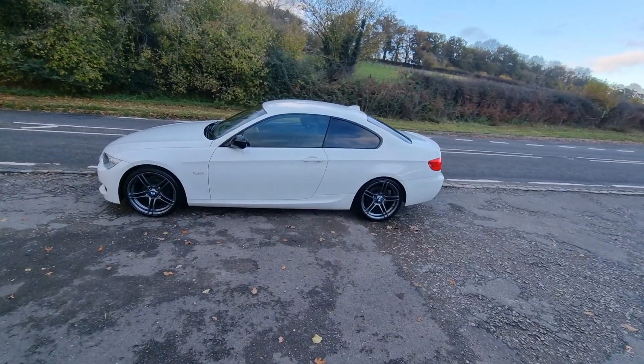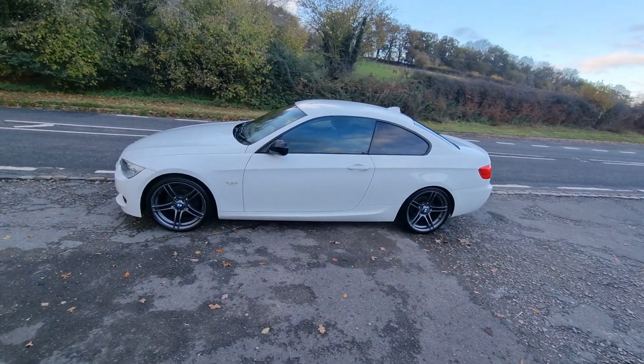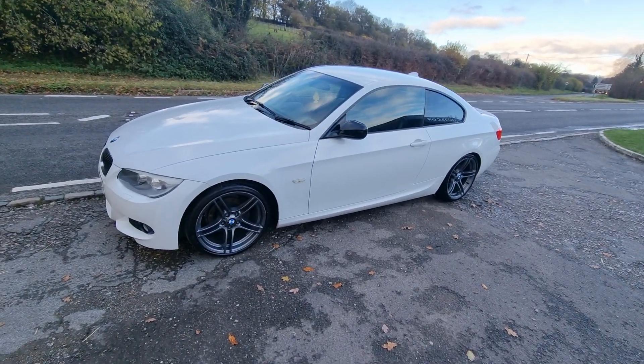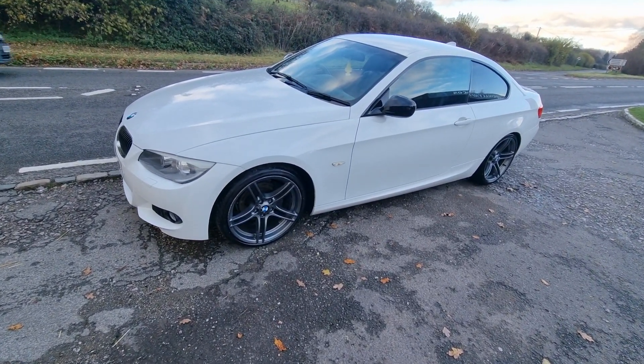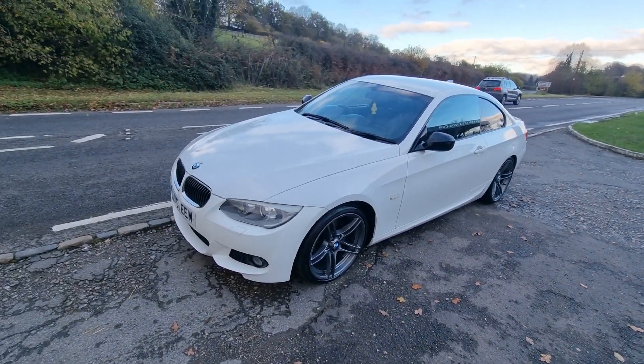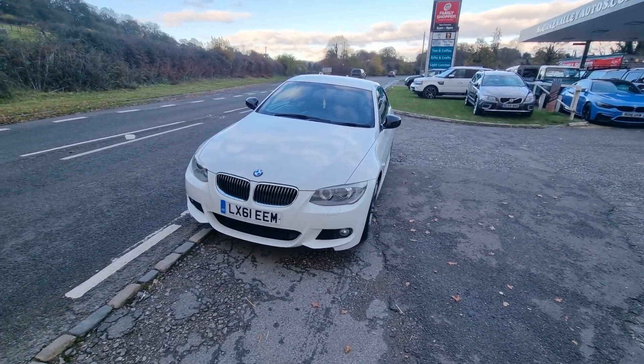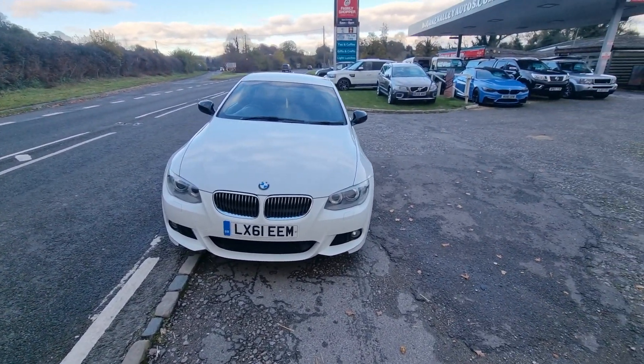Welcome to BourneValleyAutos.com. We've got this smashing little 3 Series coupe in for sale - 318 SE. Really is a cracker. Got some real nice M3 wheels on it. It's all HPI clear - never been in a crash or a crunch, got no finance outstanding on it. Basically been involved in no skullduggery.